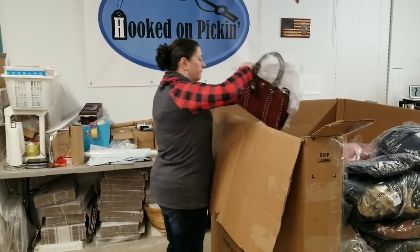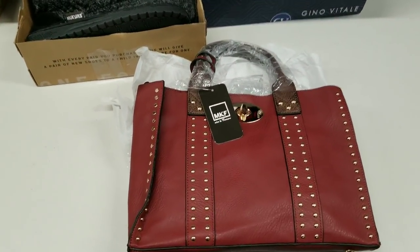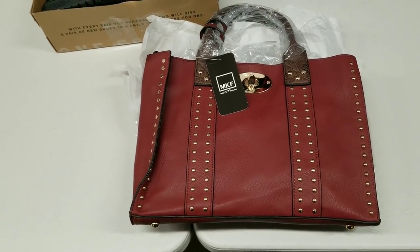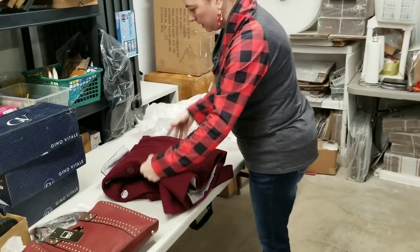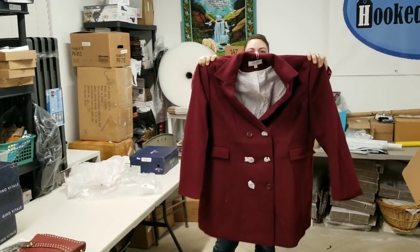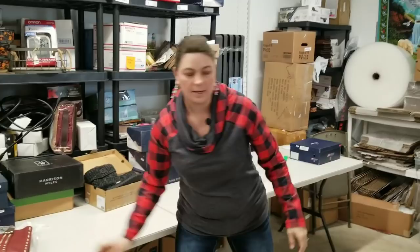Then we've got a leather handbag — MKF. That's a really good one. Those sell great on Poshmark anywhere from $20 to $50, depending on which style it is. Then I took this coat out of the bag already — this is a 3X hot edition wool dress coat, kind of a burgundy color. It's a nice one. So far all the condition looks phenomenal — I love it.